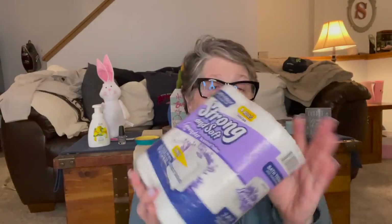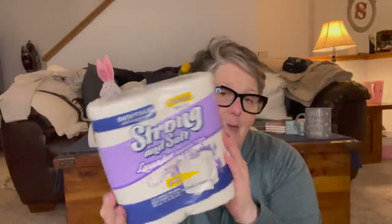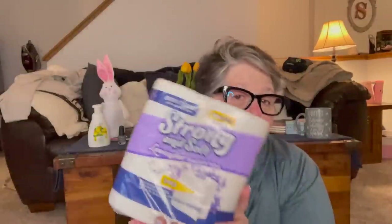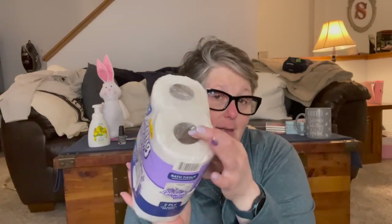I found some TP — it smells like lavender. Don't squeeze the Charmin, but it does smell good. I'm wondering if I can just leave it sitting on the counter and make my bathroom smell good. I just grabbed one pack. It's not the best value, but it's lavender, so that is exciting.